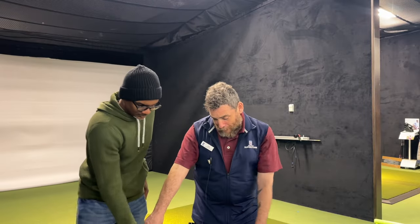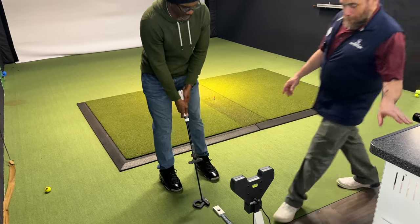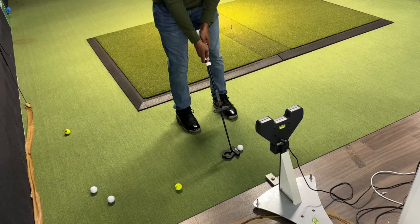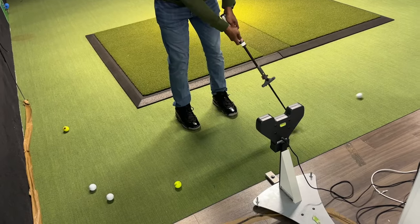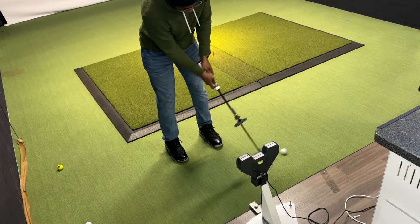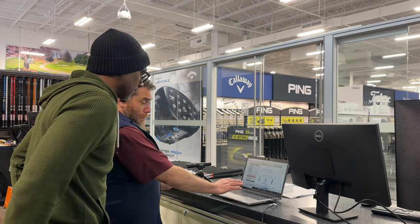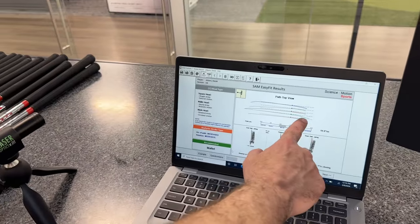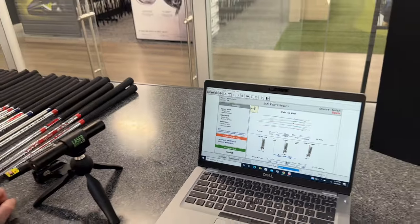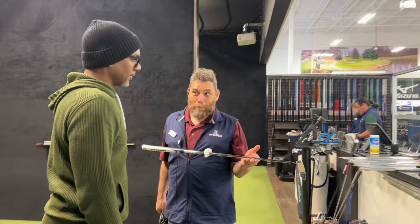The first thing we did was get the measuring device calibrated to my stroke. Then I took a few putts to get the measurements, and the results were actually very fast. My man Harris explained to me that it looks like I should consider changing to a more toe-balanced mallet style putter, which is great because that's exactly what I was hoping for.